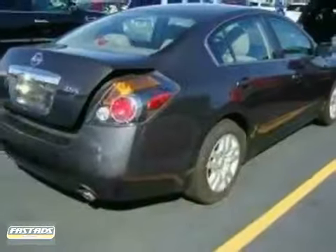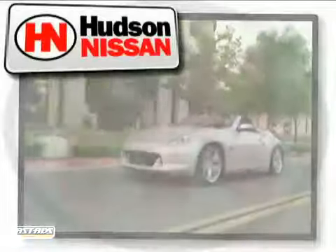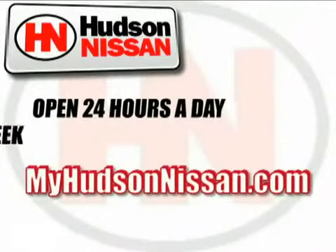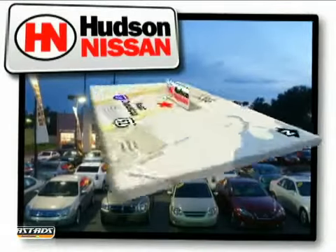Call today and ask for your internet sales specialist. Hudson Nissan, open 24 hours a day, 7 days a week. Come see us today. We're located at 7331 Rivers Avenue in North Charleston, South Carolina.